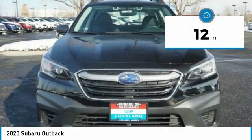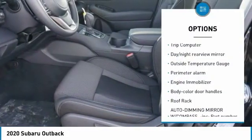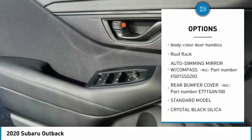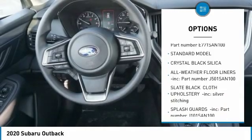This vehicle has less than 100 miles. Here are some of this vehicle's great options: trip computer, day-night rear view mirror, outside temperature gauge, perimeter alarm, engine immobilizer, body color door handles, roof rack.